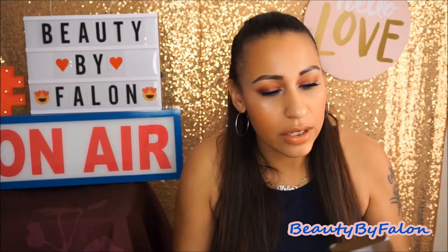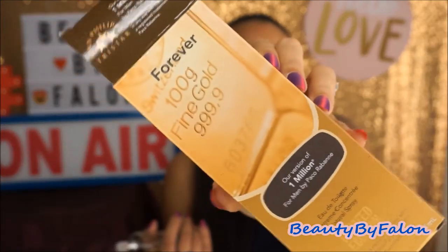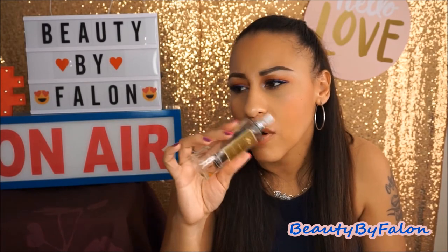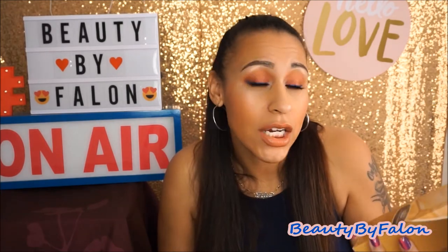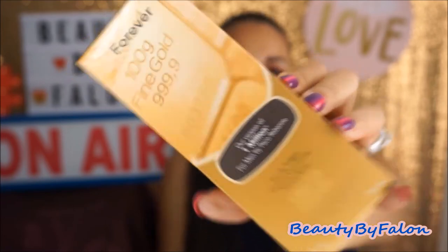My husband completely finished this one up. This is from Dollar Tree — it's the Sean Felipe TriStar, their version of One Million by Paco Rabanne. It's called Forever on the bottle. Got it from Dollar Tree and I repurchased it — bought him a brand new bottle. He loves this and sprays it all the time. I love it too. So if you want to get your man a scent he'd like, give this one a try — it's their version of One Million, called Forever.